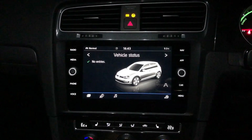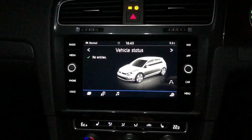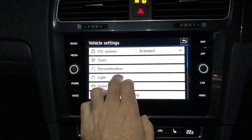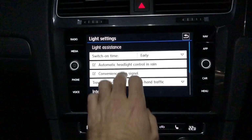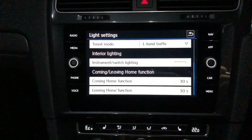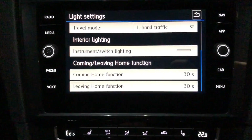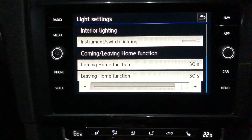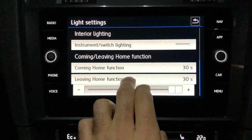The function can be adjusted in the car menu, so if we go into the car menu here and settings, we're going to go into lights — and then we can see that the coming home and leaving home functions can be set for up to 30 seconds, and we can adjust that down or up as we require, to a maximum of 30 seconds.